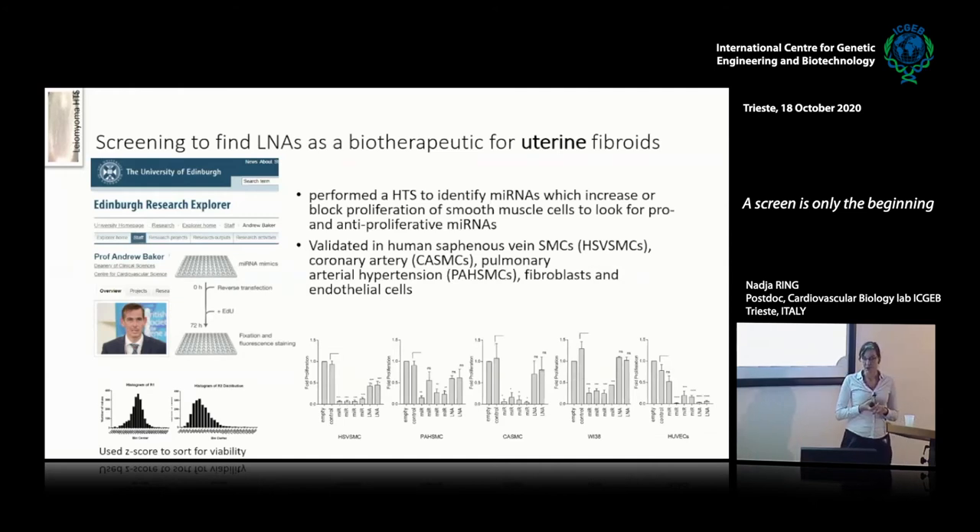We performed a high-throughput screen to identify microRNAs which can increase or block proliferation of smooth muscle cells — specifically in pulmonary hypertension cells. I validated the top hits of both pro- and anti-proliferative microRNAs in saphenous vein smooth muscle cells, coronary artery smooth muscle cells, pulmonary arterial hypertension smooth muscle cells, fibroblasts, and endothelial cells. The group of Andrew Baker is currently working on the hits from the screening in the context of decreasing smooth muscle cell overproliferation when inserting heart stents.